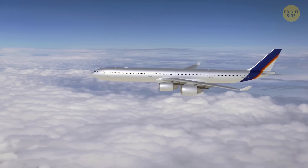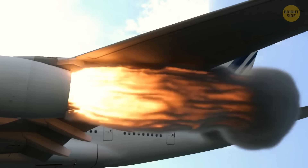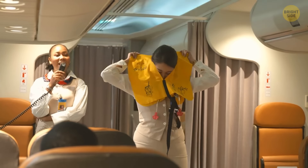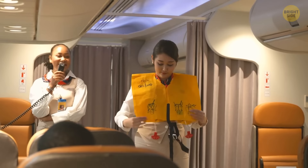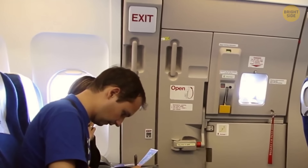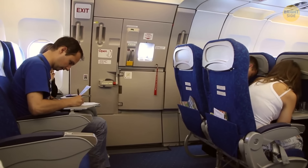When your plane makes an emergency landing on water, your instinct may force you to put on your life jacket immediately. Don't do this until you're in the water. If you put on the vest and water starts to fill the cabin, it will be difficult for you to move. So get to the emergency exit first, then put on the jacket.